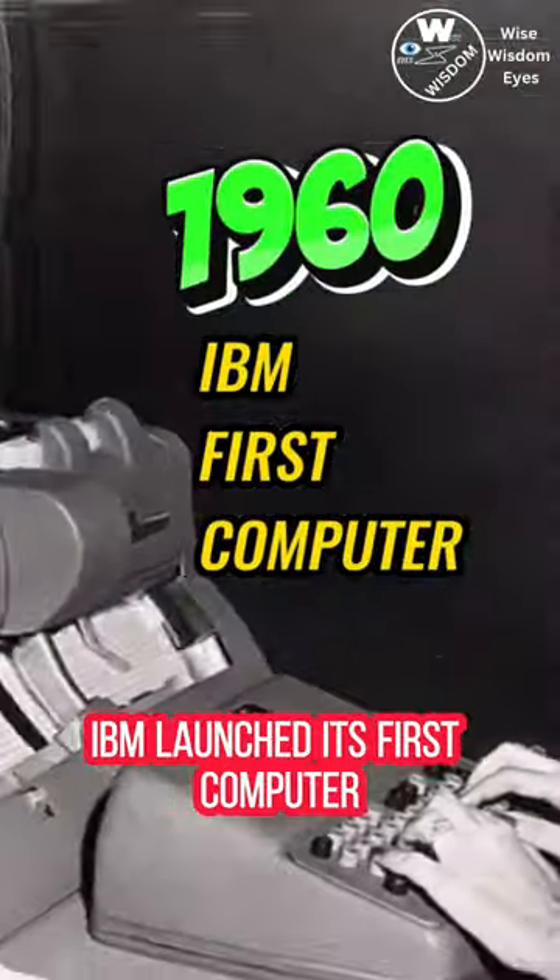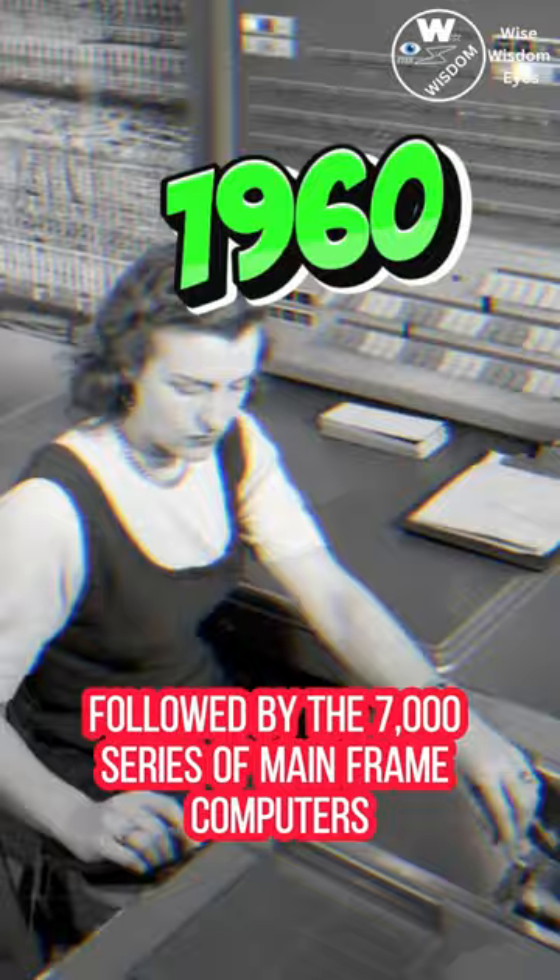IBM launched its first computer, the IBM 701, in the early 1960s, followed by the 7,000 series of mainframe computers that used transistors.